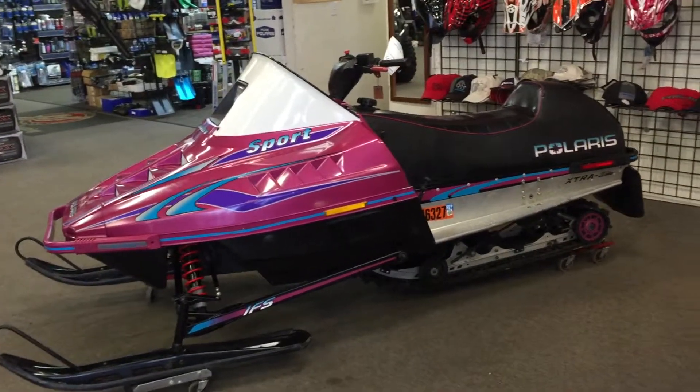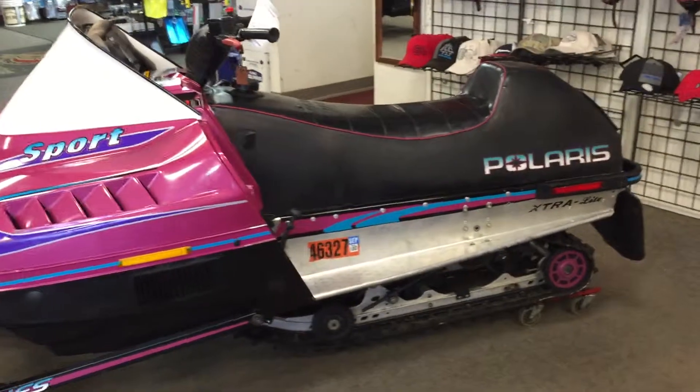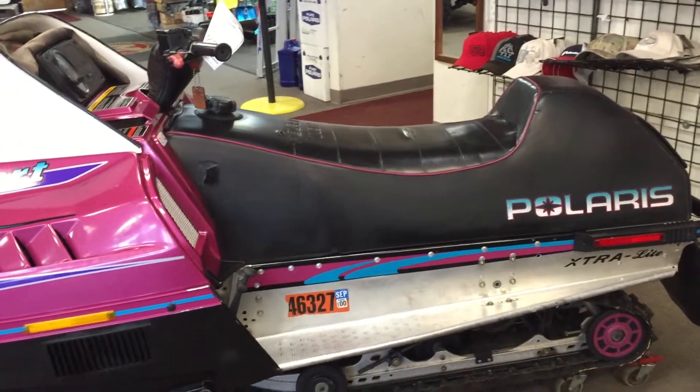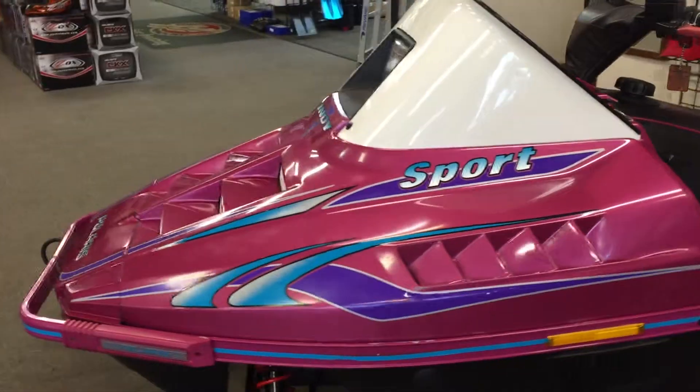1997 Polaris Indy Sport Extra Light. This thing is $2,199, available at Alaska Power Sports. This thing is in excellent condition. It's a 121-inch track, 2,100 miles on it. It is a 440 fan cooled.